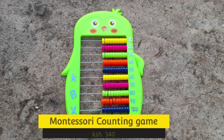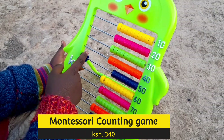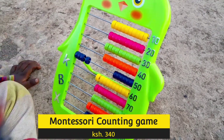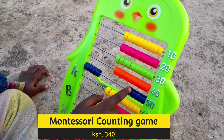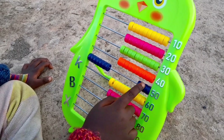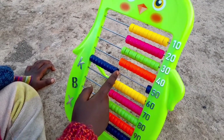Montessori games have been known to aid in the development of kids and children in the early ages, and this is no different. This is an accounting game. It goes for 340 shillings. I don't have a comparison of prices, but I believe I got good value for money, given also the size of the toy.